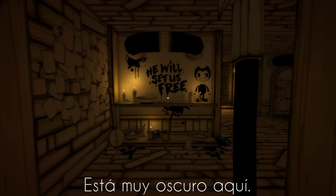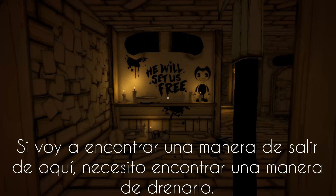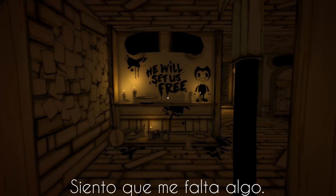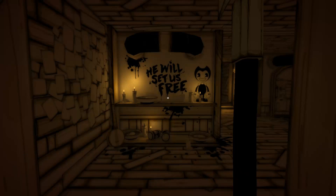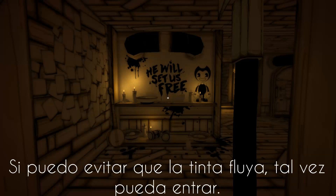It's really dark in here. Looks like the stairwell's flooded. If I'm going to get out of here, I'll need to find a way to drain it. I know there's something I've got to do in here, but I feel like I'm missing something. One down. There's the pump switch, all right. But that's one hell of a leak blocking the door, though. If I could just stop that ink from flowing, maybe I can get in.